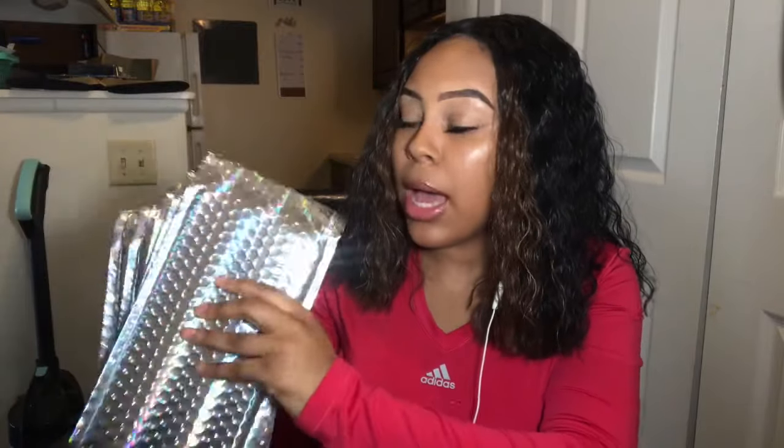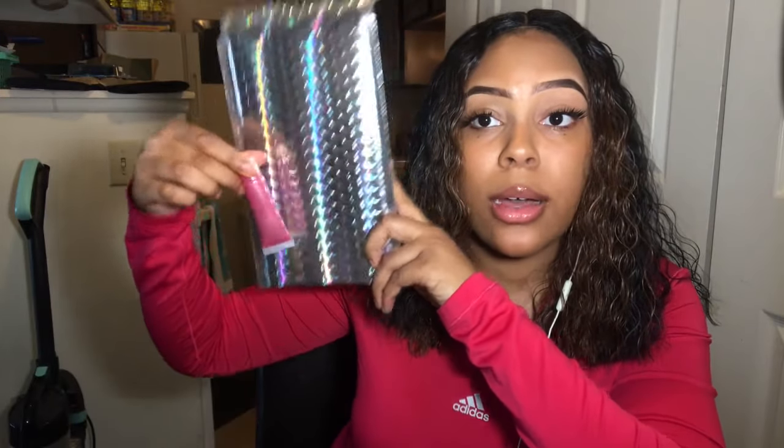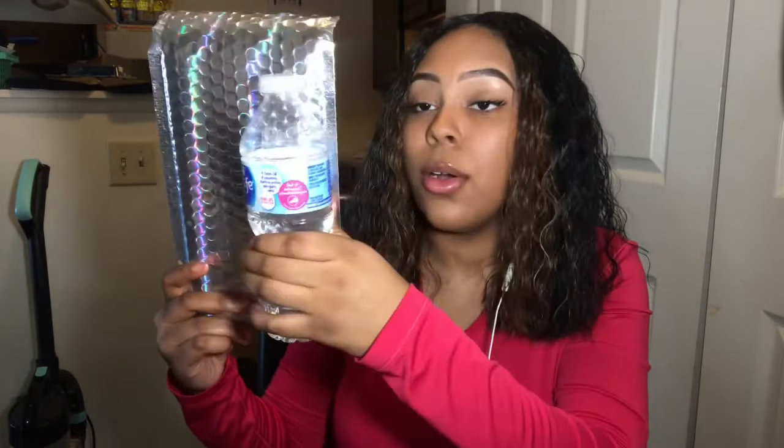Let me show y'all my packaging. I use these bubble mailer bags — I got the holographic ones from Amazon and I'll link them in the description box. I'll say, if you're selling anything other than lashes or lip glosses, these are a little too small. As a reference, they're about the height of a water bottle and twice the width. I also got a scale from Amazon to weigh my packages.